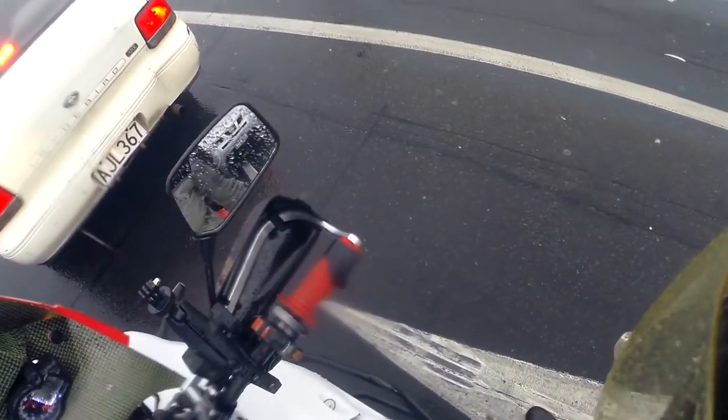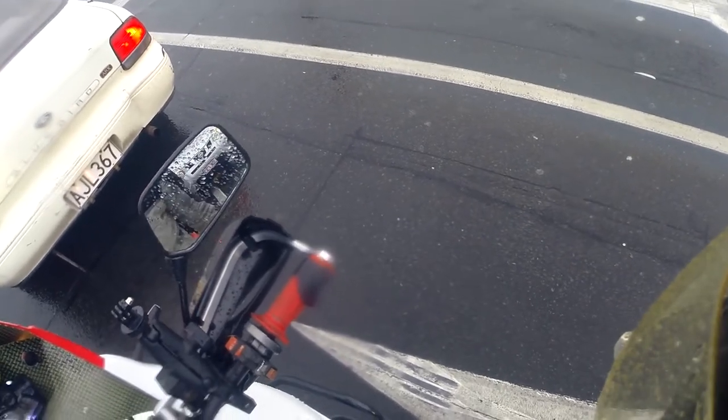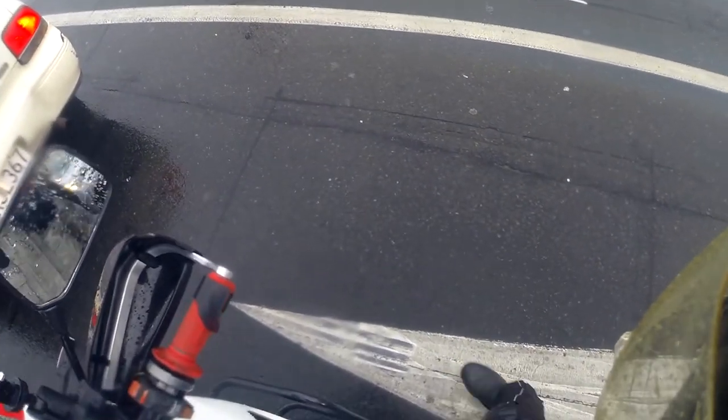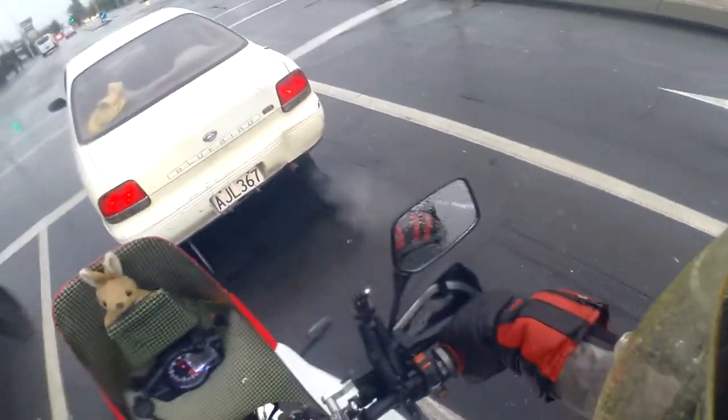Aren't there alternatives to this? There must be better stuff to paint on the road — it's so horrible. Look at that, it's like an ice rink. Not even exaggerated.